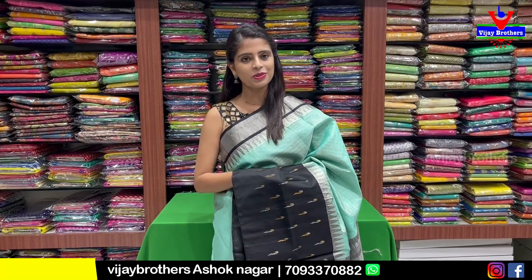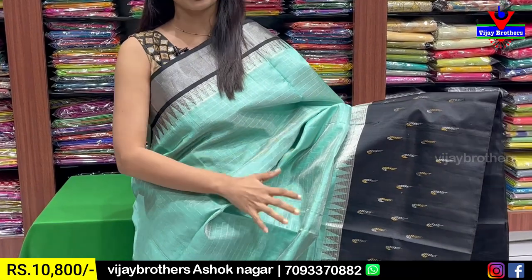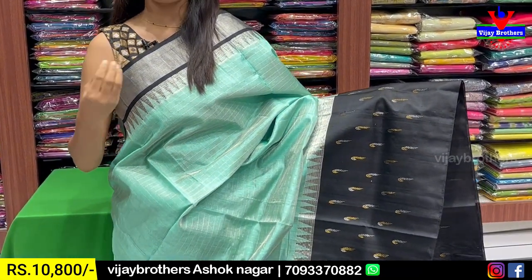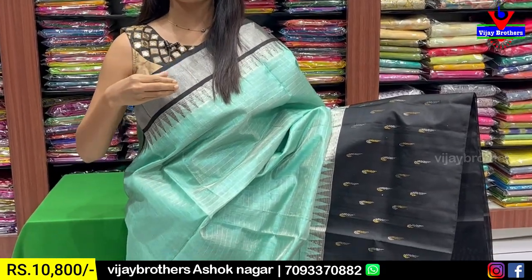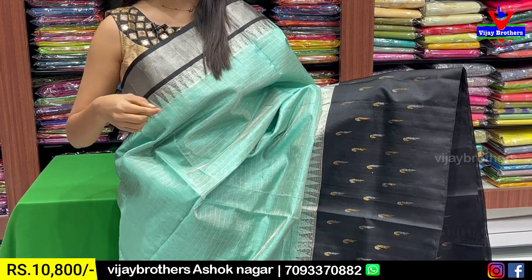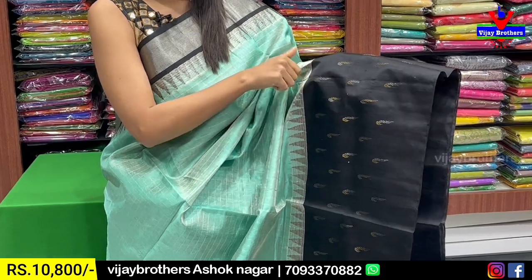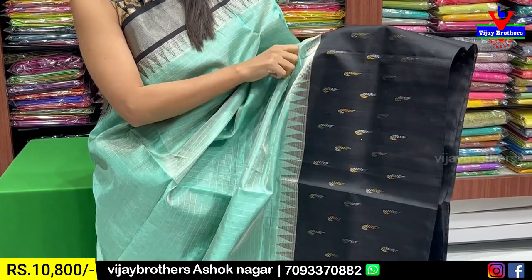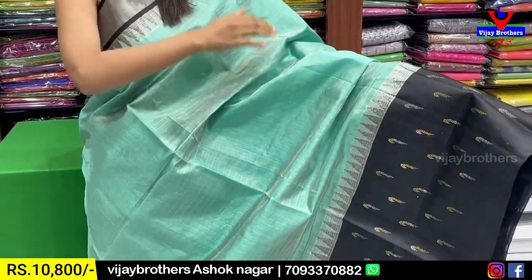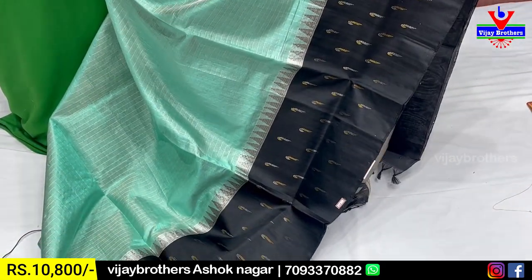In this episode we will show you a beautiful saree. It is a mint green with black color combination. We will show you a 3-4 inch black border with silver. We will show you a temple design. We will show you a black border with 10-12 inches, with gold and silver. We will show you a temple. The body is mint green completely with tissue — all over tissue and silver, very neat.